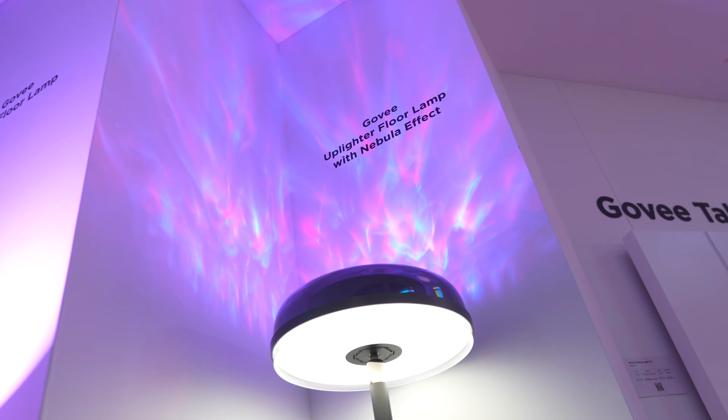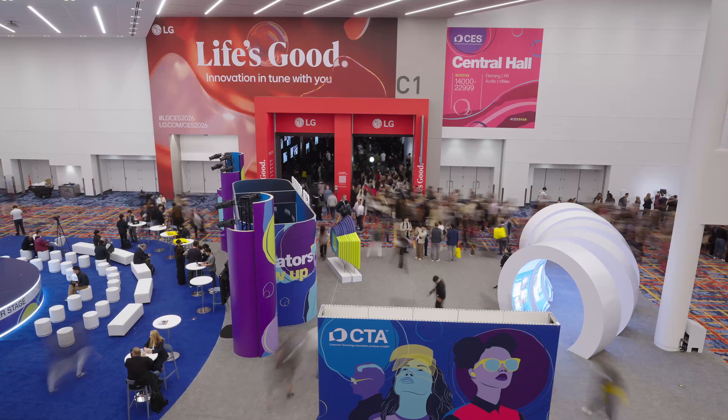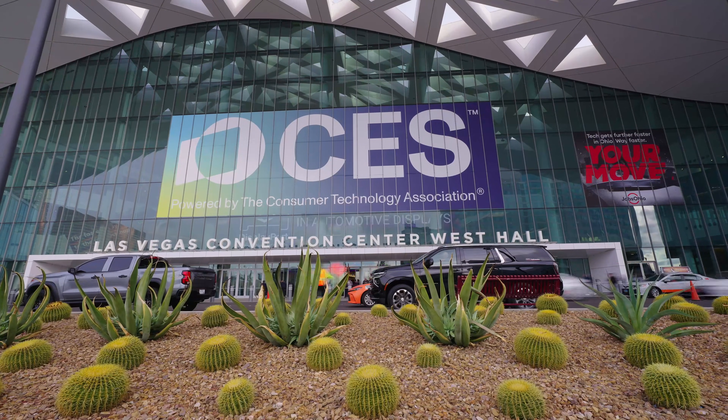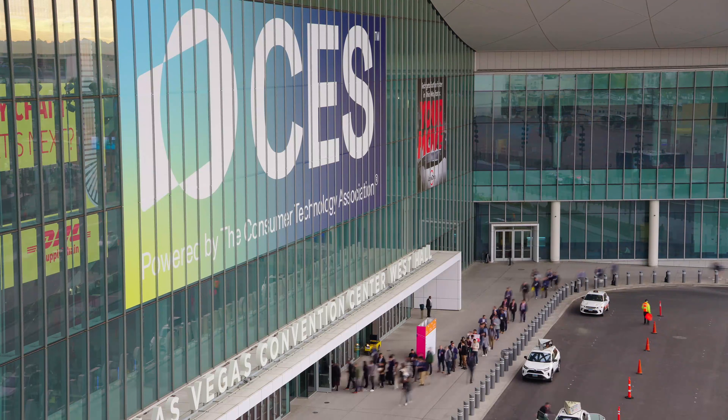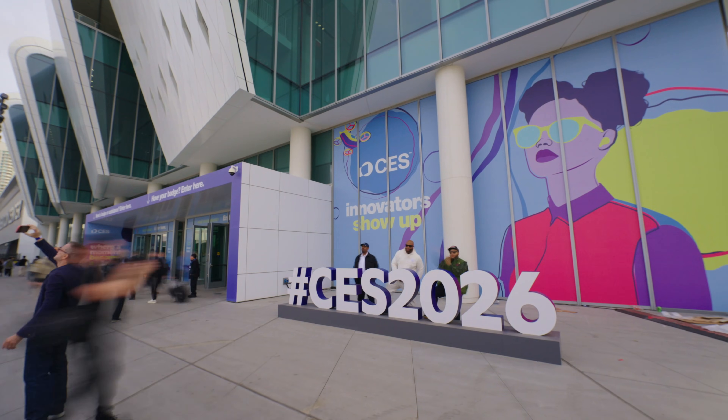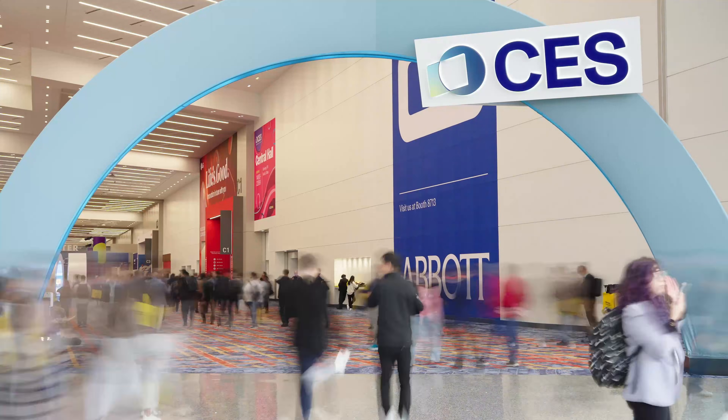That was everything cool that Team ZTech was able to check out at CES 2026. Let me know what you find the most interesting in the comments below. I'll catch you guys later — peace out.